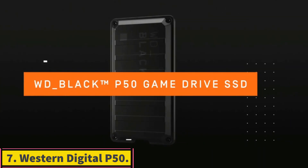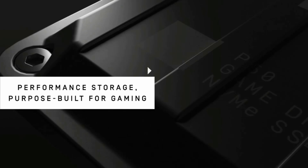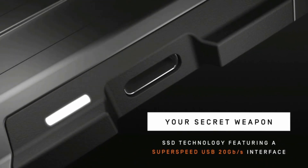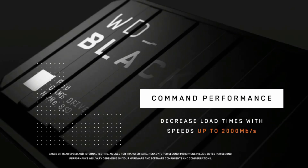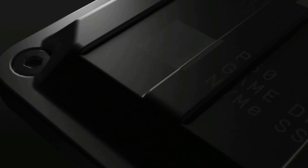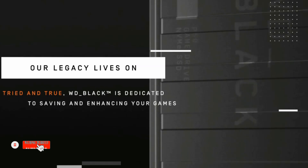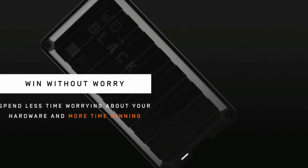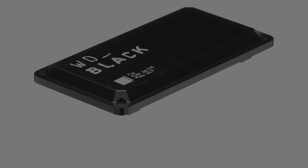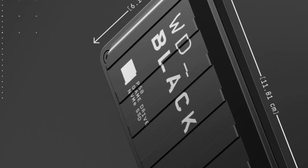Number 7: Western Digital P50. If you're looking for a more portable option, then Western Digital's P50 is probably the right SSD choice for you. The P50 is widely regarded as being the best external SSD drive currently available. This external SSD from Western Digital is available in capacities of either 500GB, 1TB, 2TB, or 4TB. It also offers excellent performance, with sequential read and write speeds of 2,000 MB per second across all versions. It comes with a rugged design that will offer more protection when you're on the go. If you're looking for a portable external SSD, you can't do much better than the Western Digital P50.